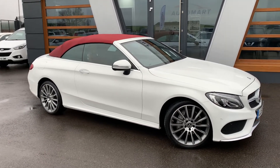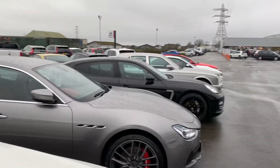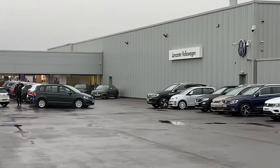Hi guys, welcome to Lancaster Auto Mart, my name's Danny. Here we are at our site — a bit of a miserable day, slightly spitting, the kind that soaks you through — along with our partners, Lancaster Volkswagen.